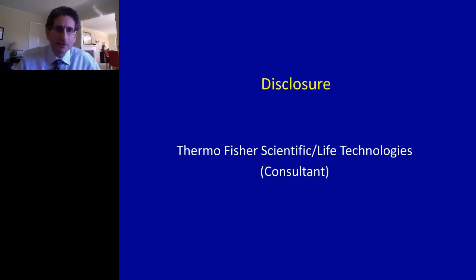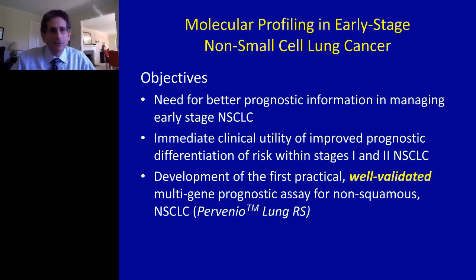In the spirit of full disclosure, I'd like to mention that I am and have worked as a consultant for Life Technologies and more recently Thermo Fisher Scientific, who own and run the molecular tool that's going to be a large focus of today's talk. It should not be hard to convince all listeners that there's a desperate need for better, more refined prognostic information in the management of early-stage lung cancer.